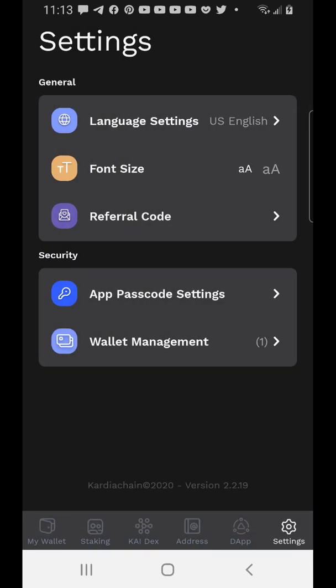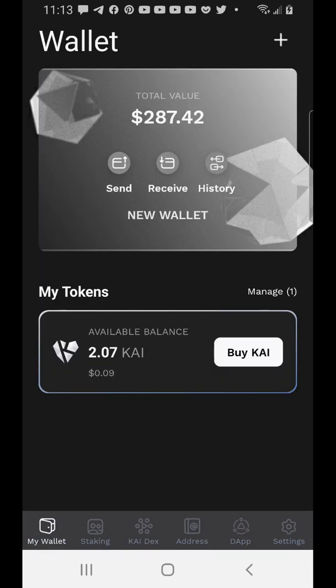This is extremely hot right now. If you're getting on the Cadian network right now, you're still super early. I believe the price should be at least a minimum of two dollars before the end of the year given everything they have going on — a lot of projects in the pipeline. Don't sleep on this. I'll see you soon.